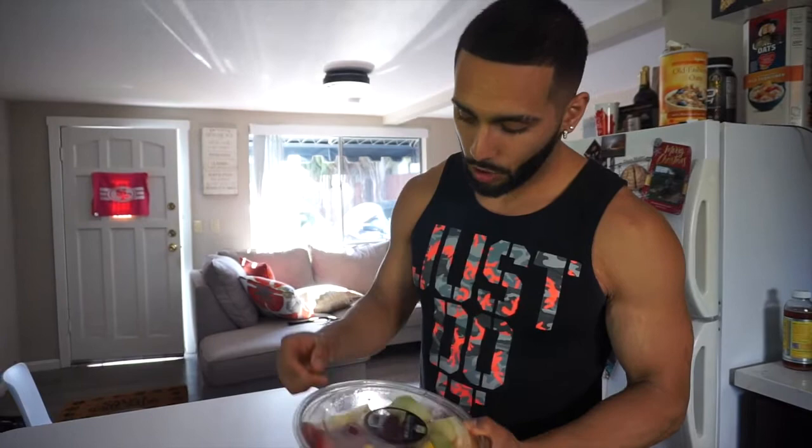I also got this fruit bowl with a mixture of different fruits so I can get a variety. I try to get as many different fruits as possible. I have some orange melon, green mango, pineapple, and a little bit more strawberries. This is cool because I don't have to buy the whole fruit — I just get a little taste of all of them.